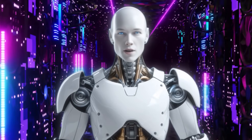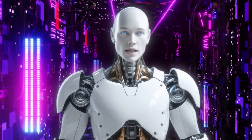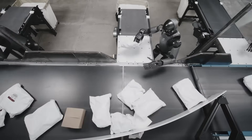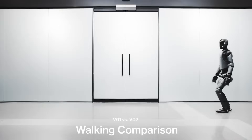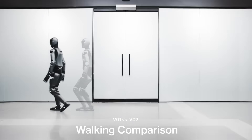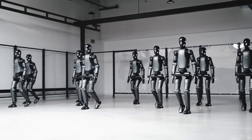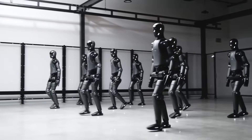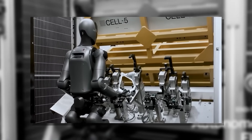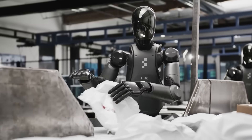For now, all eyes remain on Figure AI and BMW. The May event may provide clarity, or it may deepen the mystery. But one thing is certain: in the high-stakes world of humanoid robotics, where billions of dollars and entire industries hang in the balance, the truth matters. There are far too many unanswered questions about what's really happening in that South Carolina factory. This story serves as a powerful reminder that in technology, as in all things, when something seems too good to be true, it usually is. The humanoid robotics revolution may indeed be coming, but companies like Figure AI will need to lead that charge with facts, not fantasies — otherwise a collapse in confidence could set the entire industry back years.